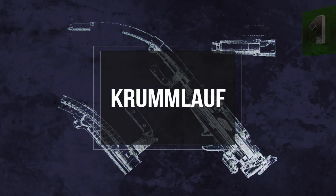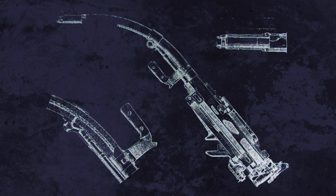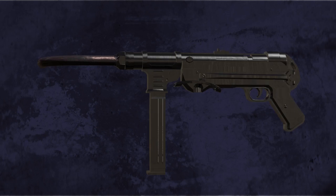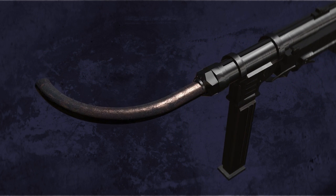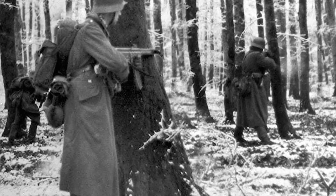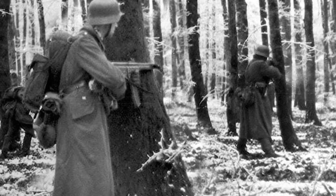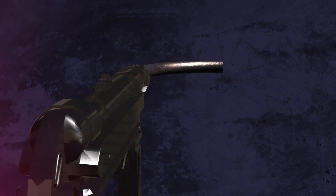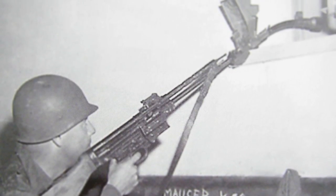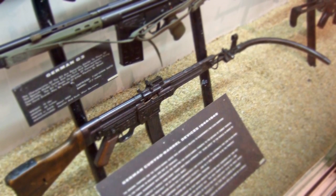Number one is the Krummlauf. Ever read a comic book where the superhero bends rifle barrels to keep them from firing? The Nazis proved that doesn't necessarily work. The Krummlauf was a barrel attachment for assault rifles which bent 30, 45, 60, or 90 degrees. The purpose was to grant the average soldier the ability to fire at enemies from a position of safety around corners — and bizarrely enough, the attachment was actually effective. The problem was that a 45-degree barrel could only fire about 160 rounds before failing, and the rounds that did make it through also tended to fracture, making the device better suited to the role of a shotgun rather than a precision method of firing around corners.